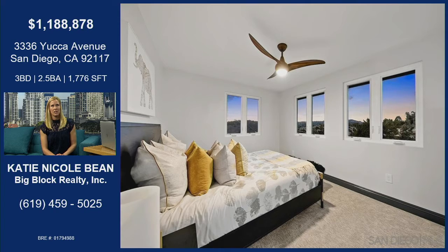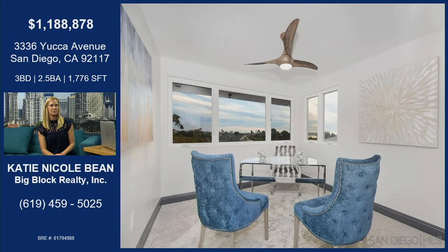Every room upstairs has a view — ocean, bay, and sort of a valley canyon. This is one of the three bedrooms. Those views just don't end. This home is all about the remodel, the location, and the views.